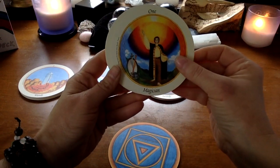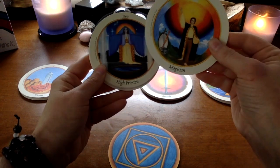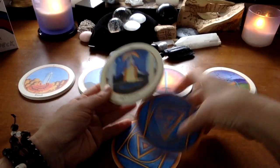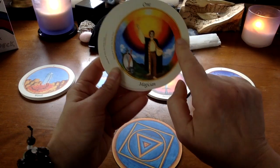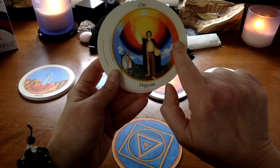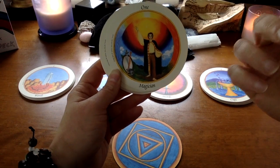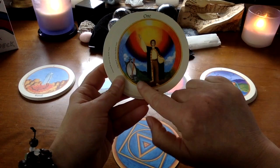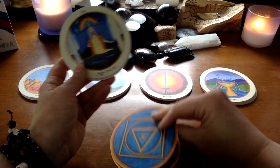Most of the interesting things to note are in the minors, so we'll get through the majors. I also feel — I love the use of the round space. Like, this deck creator really knows how to make use of the round format as a medium for her work. There's a purpose in it being round.